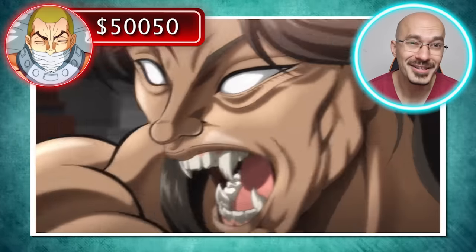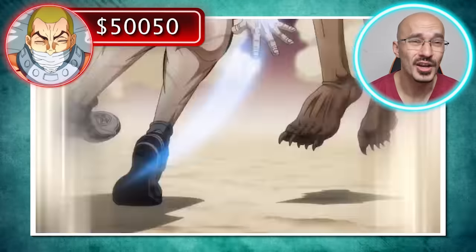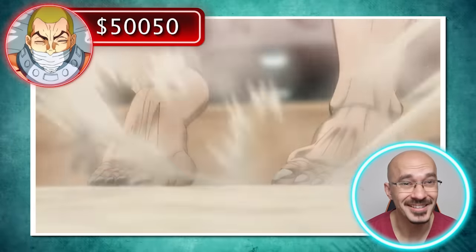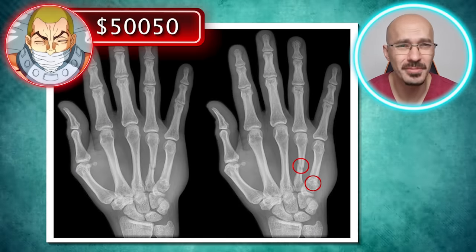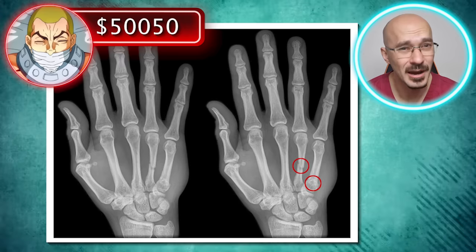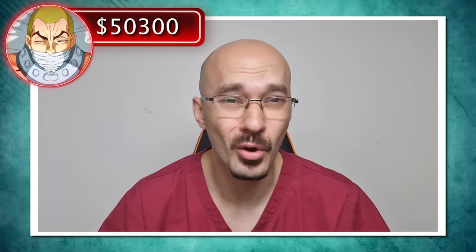So that didn't seem to go to plan for Jack there, as a punch like that should really have knocked Pickle out. But it looks like it's done more damage to Jack's hand than it has to Pickle's jaw. So you'd really want to get a hand x-ray to make sure that Jack hasn't broken any of the bones in his hands - that's going to come in at a cost of $250. Of course, the cost might be more if he sustained any fractures that need treatment.